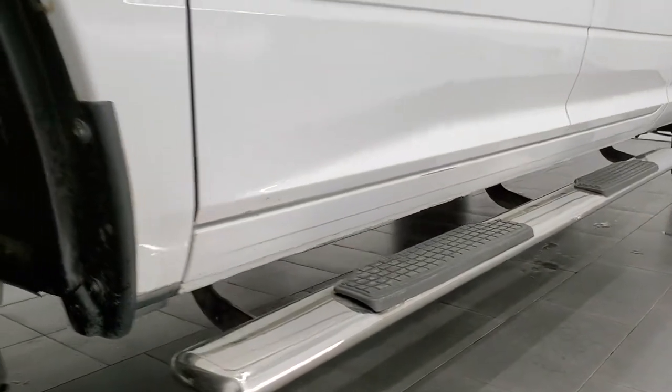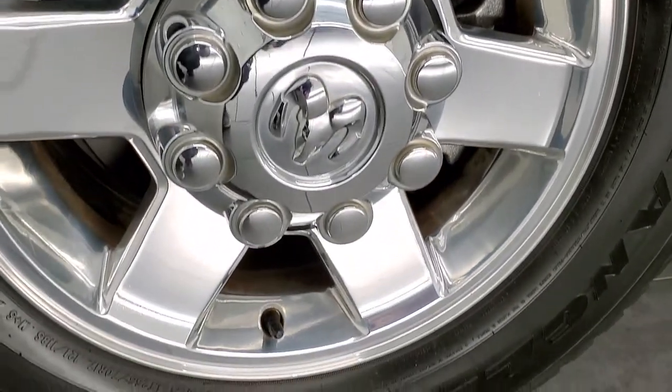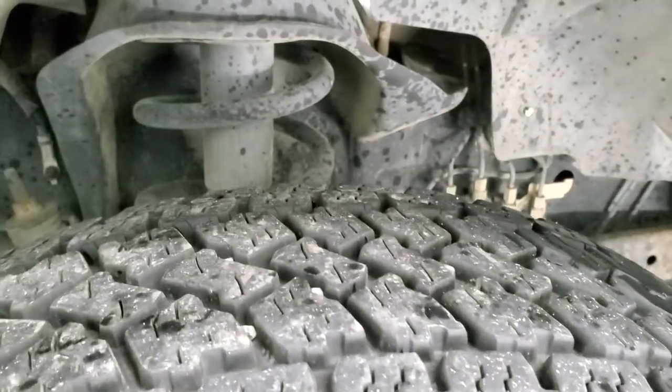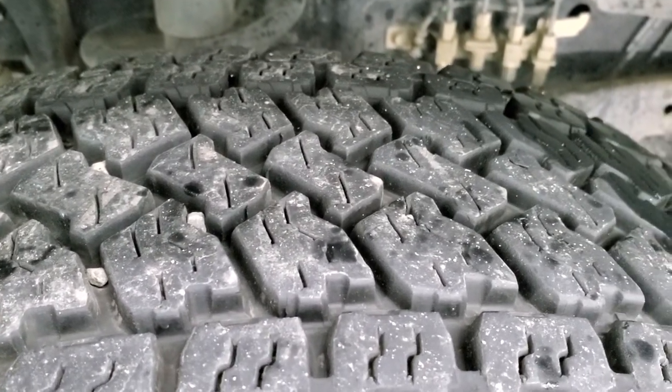This one comes with very nice 17 inch polished aluminum rims in excellent shape, and it has Goodyear Wrangler ATS LT 265/70R17 tires. These tires have probably about 70 to 80% of the tread left on them.